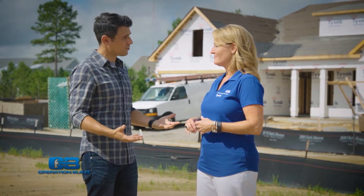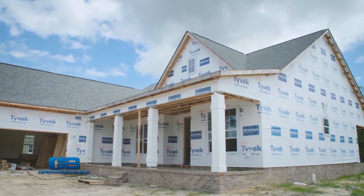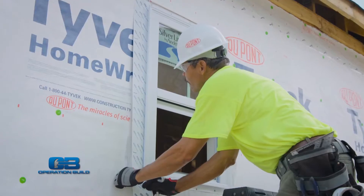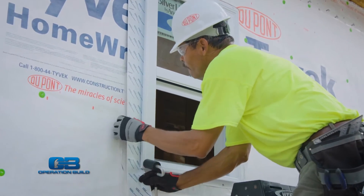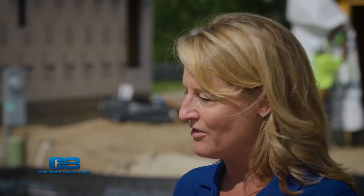New houses obviously can get wrapped, but does this work for existing construction? Yes, actually we have great applications for Tyvek and residing. It's great to put Tyvek on older homes that don't have anything to manage water and improve energy efficiency. We also have products for multi-family construction, like hotels, and for big commercial projects. All the products we have are designed to do pretty much the same thing: prevent air and water from getting into the building envelope.